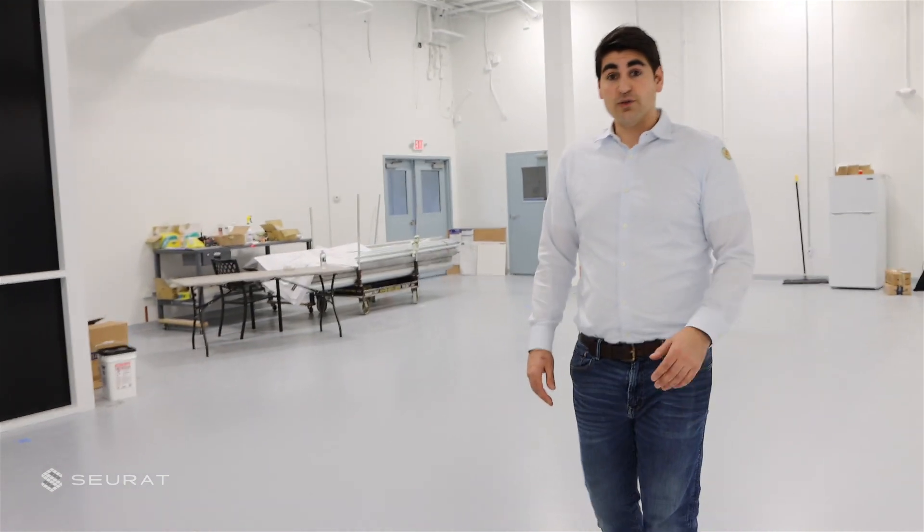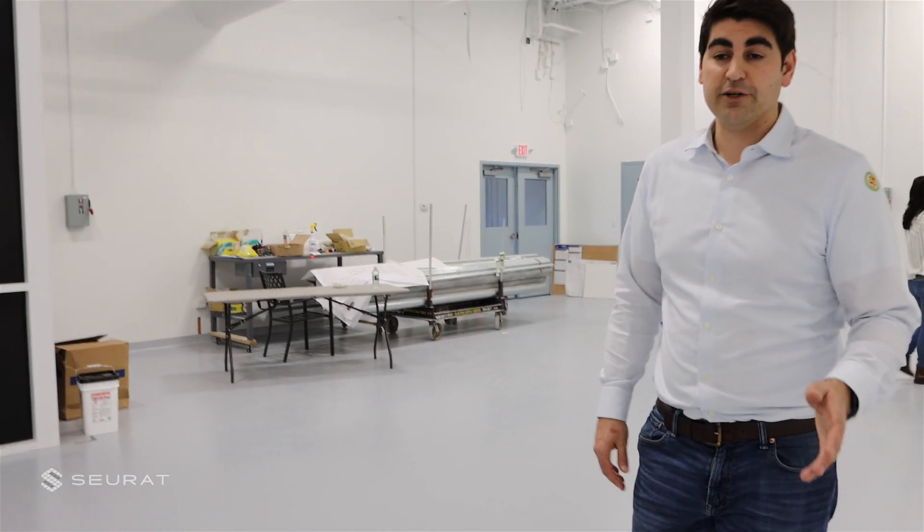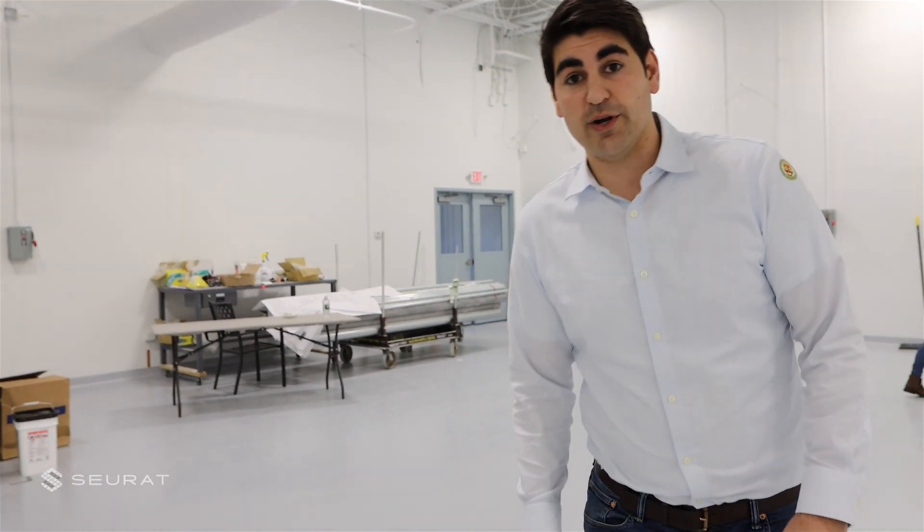Our facility does use a lot of power, but we are completely powered by green renewable energy, as is the plan for all of our production facilities moving forward — really to help us change the world of manufacturing and bring sustainability for people on our planet.